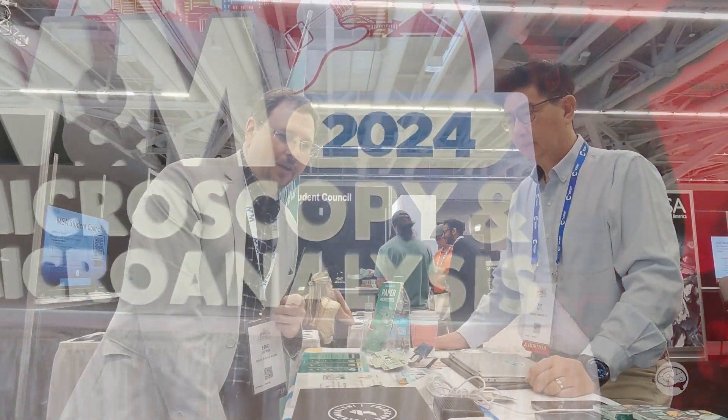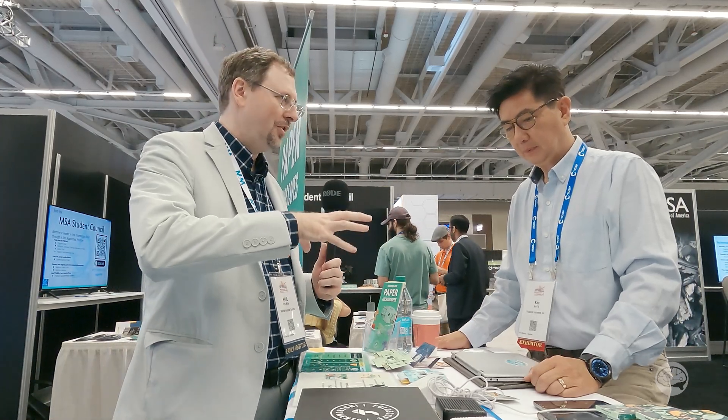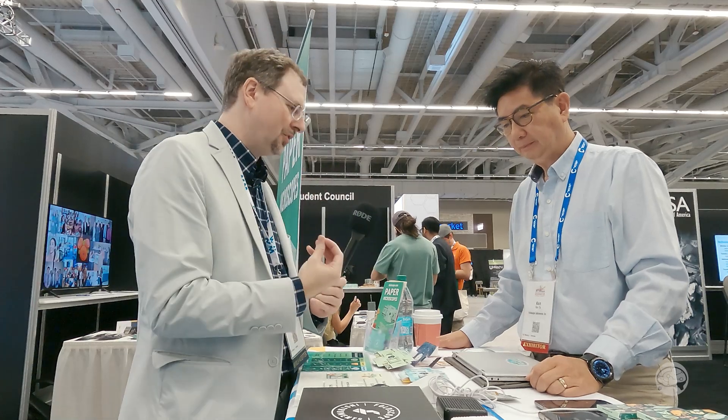Hey guys, this is Eric Miller at M&M 2024. We're here in the mega booth in Cleveland, and I'm with Ken from Foldscope. Tell us about your cool little paper foldable microscope.